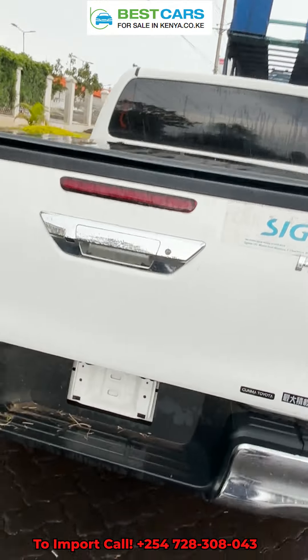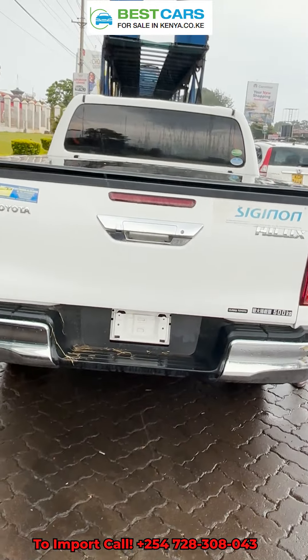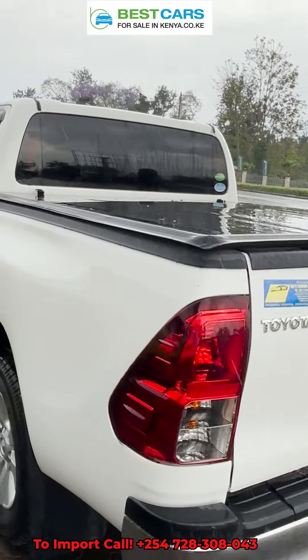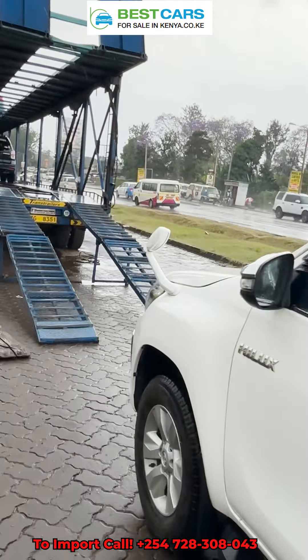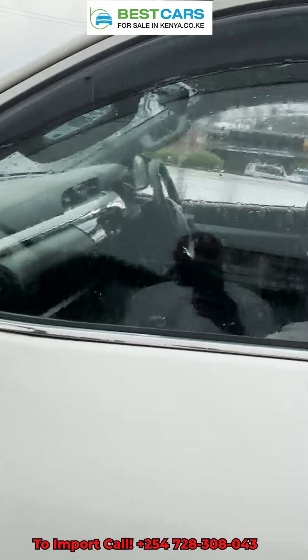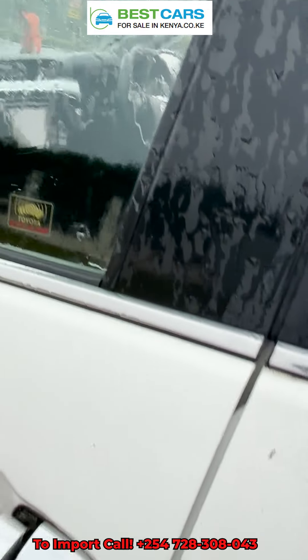This unit we imported from Thailand for our client who was looking to import a car to use for business. He's a farmer and I believe that this car will serve him best.